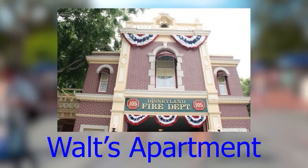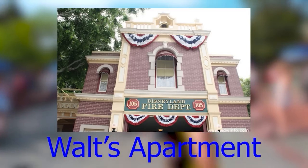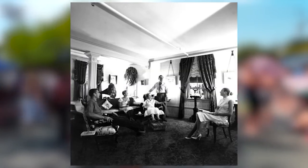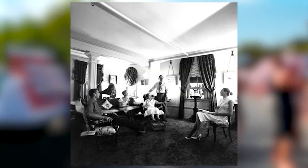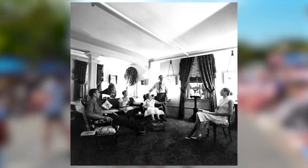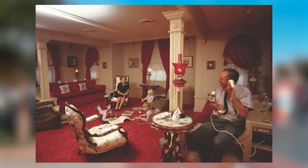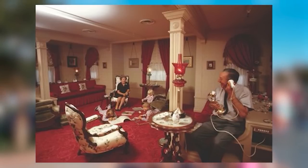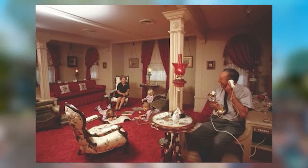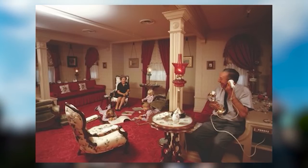As you walk into Disneyland, if you look up to your left right before you get to Main Street USA, you will see the apartment Walt Disney was living in whenever he was working on Disneyland. Disney was working on Lady and the Tramp and the Disneyland park simultaneously, and it was a hassle to travel between his house, the semi-completed park, and the studio in Burbank. The apartment served as his home away from home.